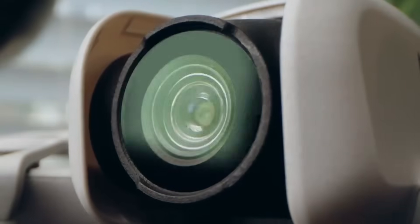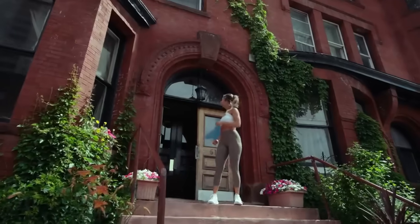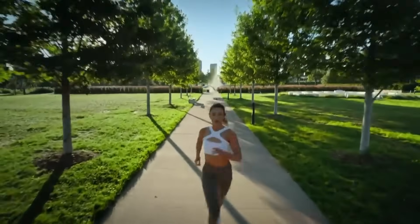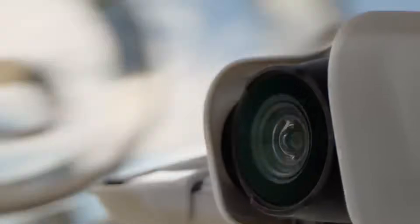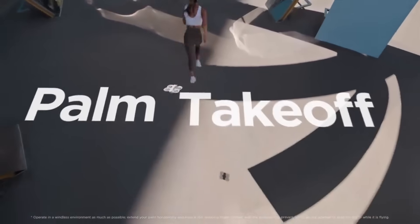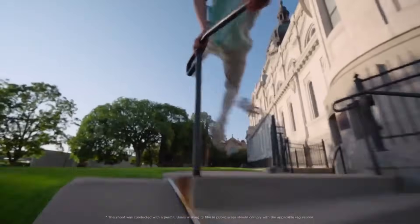DJI is rumored to be working on the highly anticipated Neo 2, a next-generation drone that could redefine what entry-level and mid-range drones are capable of. Designed to balance portability, advanced features, and affordability, the Neo 2 is expected to appeal to hobbyists and aspiring creators alike. Here's everything we know so far from the latest leaks and rumors.